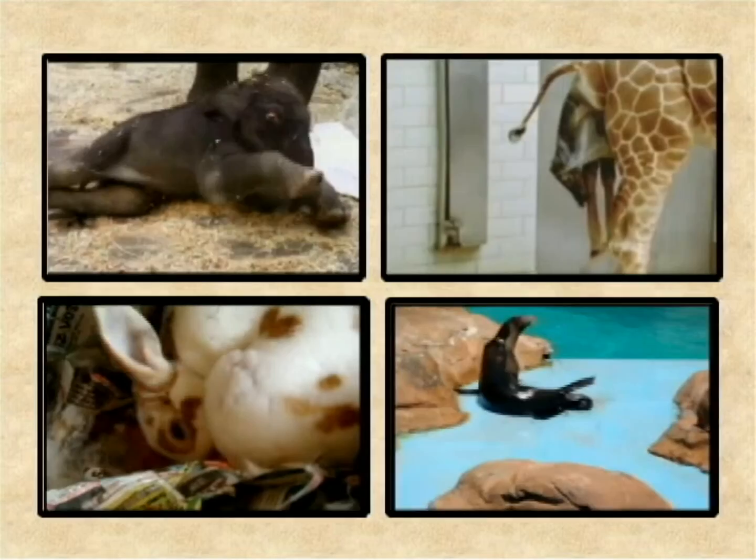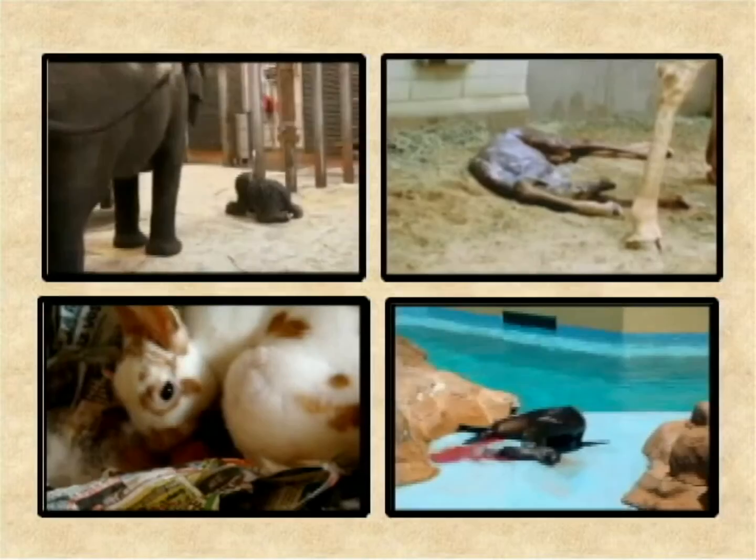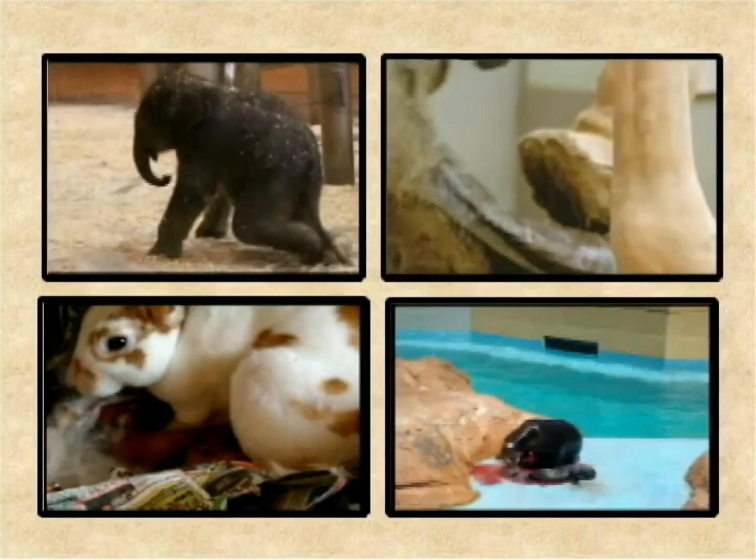Almost all mammals give birth to their young alive. The mother holds the baby or babies in her womb for some time, which is called the gestation period. After that, the babies are delivered alive. This is a very common phenomenon for mammals.